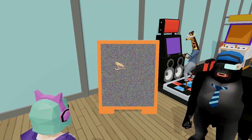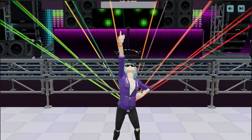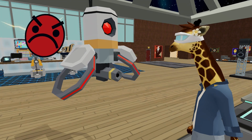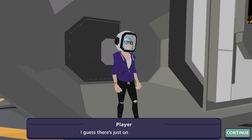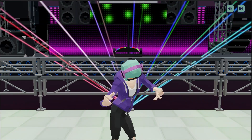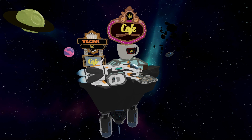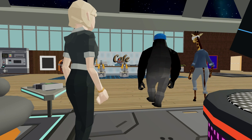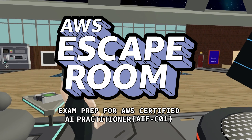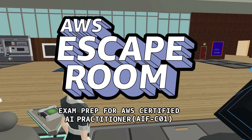You can play solo at your own pace or compete against a friend in event mode for bragging rights on the leaderboard. Get ready to put your wits and AWS skills to the test. Embark on this space odyssey to prepare for the AWS Certified AI Practitioner exam, AIF-C01. Go to skillbuilder.aws to start AWS Escape Room today.